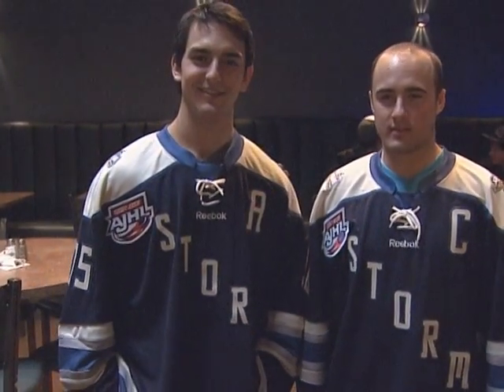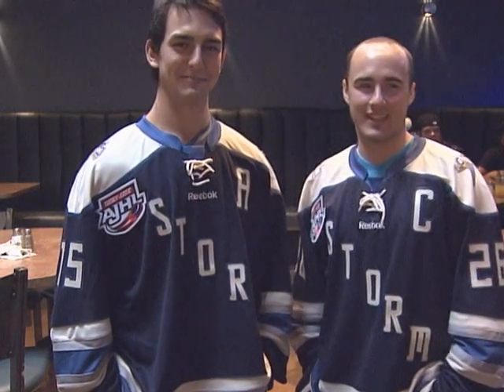There they are — the Storm third jerseys. They're pretty slick. They're kind of old school, new colors, new look, with the new logo. Not the traditional Storm logo, so I think they're pretty exciting.